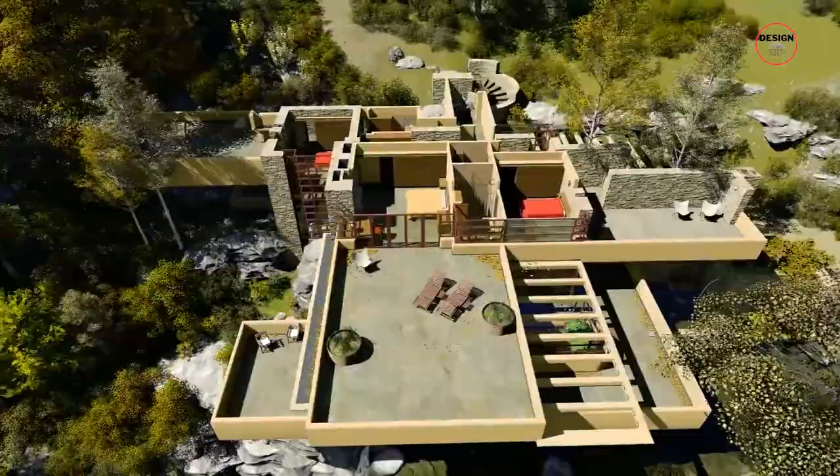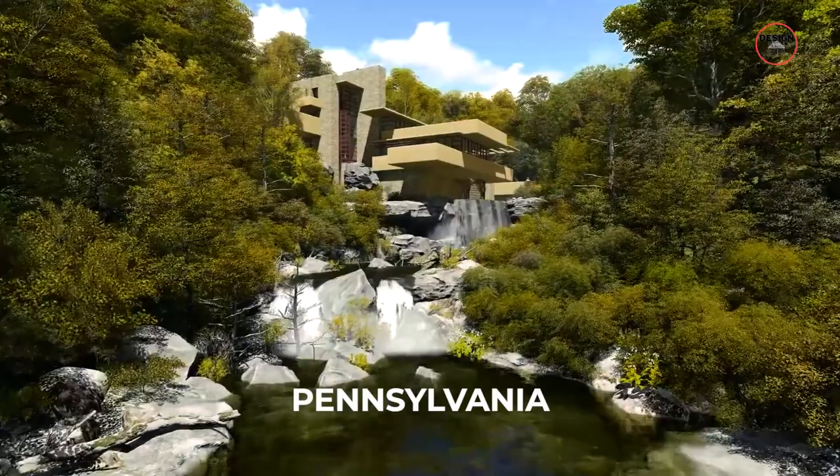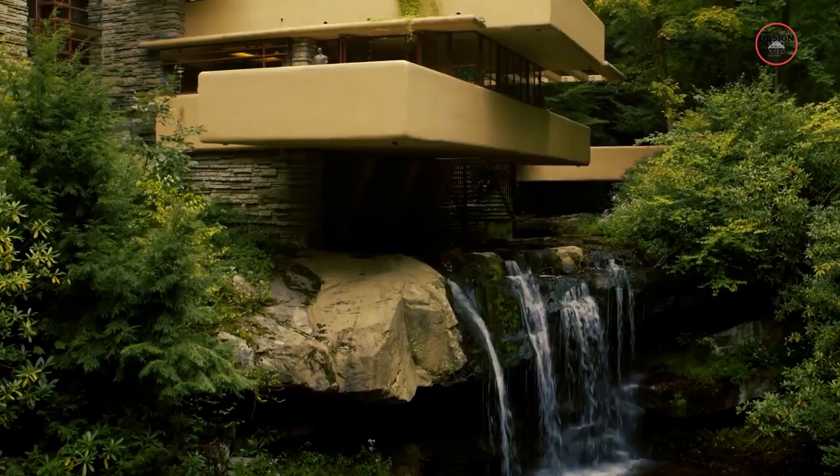Sit back and get ready to explore the captivating story of this remarkable home. Falling Water is a unique and beautiful house that was built in the 1930s. It's located in Pennsylvania, surrounded by trees and nature, and it's built on top of a waterfall. Frank Lloyd Wright wanted to make a home that would blend in with nature, and he called this idea organic architecture.